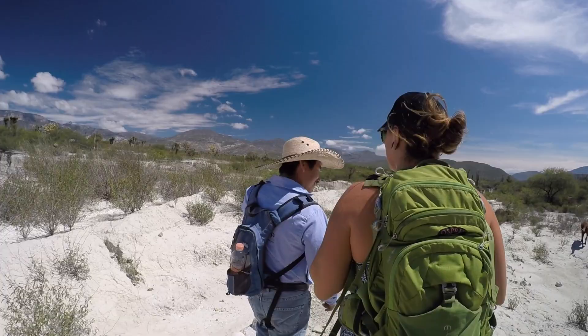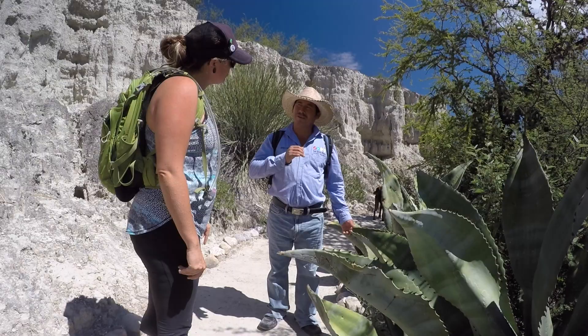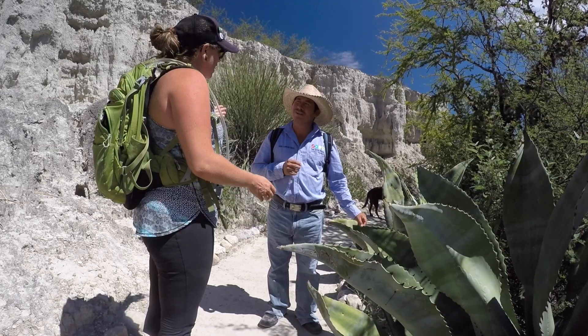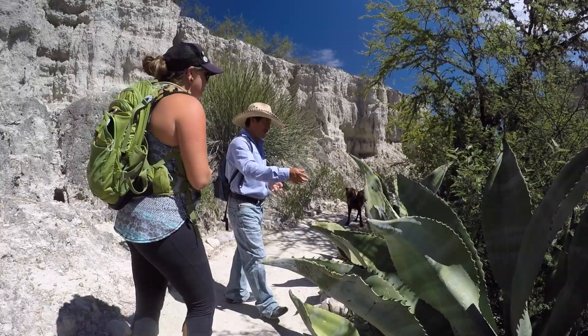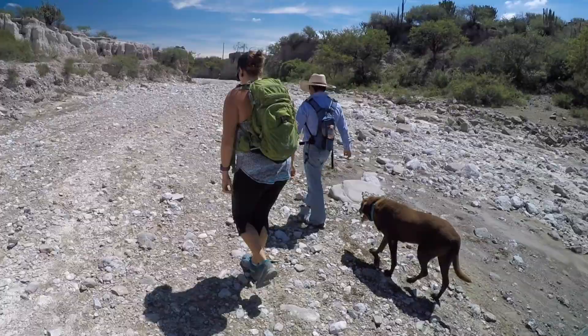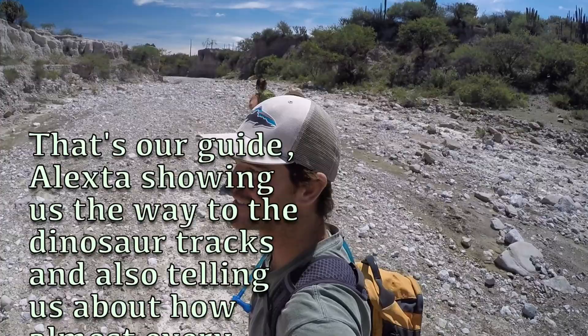Alexta grew up in the area and was very knowledgeable about the environment that we were in. He explained that mezcal and tequila are different — tequila is a little bit different but almost the same. He was also very patient with our poor Spanish and seemed to appreciate Amy's enthusiasm to learn about edible plants despite the language barrier. This is our guide Alexta, showing us the way to the dinosaur tracks and also telling us about how almost every plant in the desert is edible and they're all delicious, according to him.